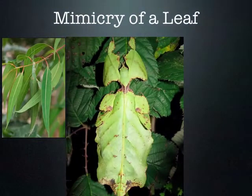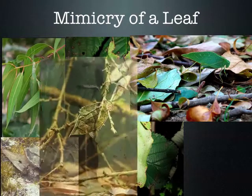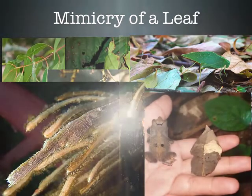That would freak me out to see a leaf walking around. Do you ever see those walking stick bugs? They look just like a stick — stick bugs. Those are cool.